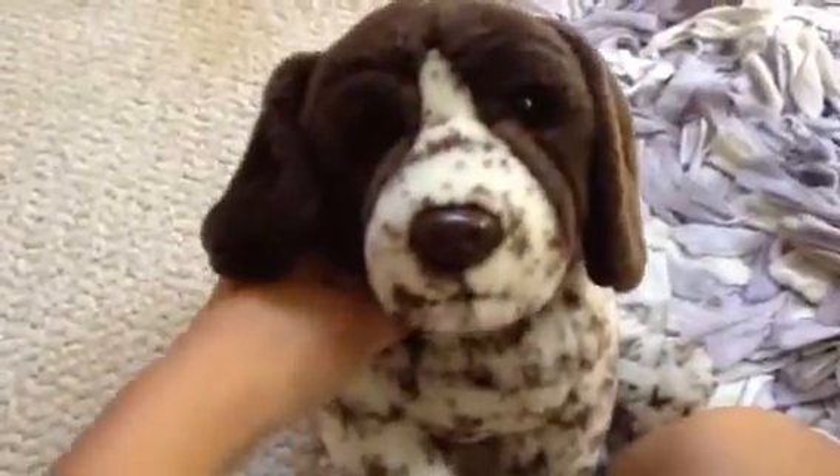Hey guys, it's me, Sparklesun65, with my signature German short-haired pointer. I don't know if you guys can see that — my camera's not focusing today.